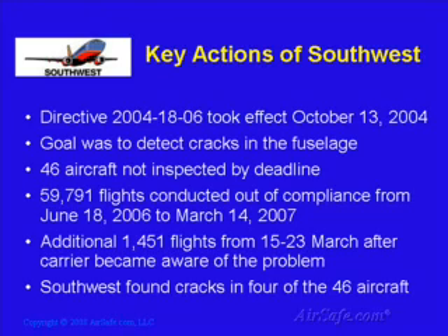While the consequences of a structural failure of the fuselage can be catastrophic, the airline was given quite a bit of time to perform the necessary checks. It wasn't until June 18, 2006, that Southwest was out of compliance with this directive. In all, 46 aircraft were not inspected by the deadline of 4,500 flight cycles, and these aircraft were flown a total of 59,791 times before Southwest realized its mistake. On March 15, 2007, Southwest Airlines initiated a re-inspection of the affected airplanes in order to comply with the airworthiness directive, and later found that six of the 46 airplanes had fatigue cracks. All of these cracks were repaired, and none of them represented an immediate threat to the aircraft.